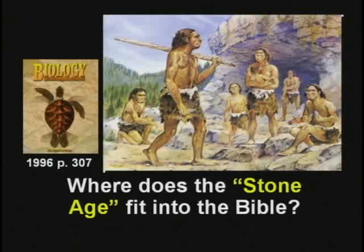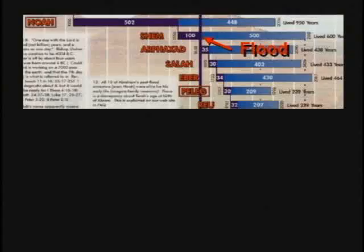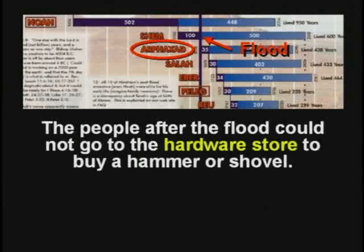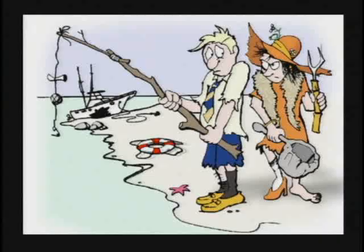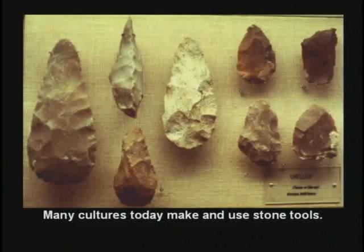Where does the Stone Age fit into the Bible? Was there ever a Stone Age? Well, right after the flood, Noah couldn't tell his grandson to go to the hardware store and get a shovel — there were no hardware stores. They had a devastated society. They got off the ark and everything outside is destroyed. You have to totally rebuild civilization — they had a Gilligan's Island situation. They're going to have to rebuild from scratch, and you're going to make stone tools because that's much quicker than digging iron ore out, smelting it down, and making an iron tool.